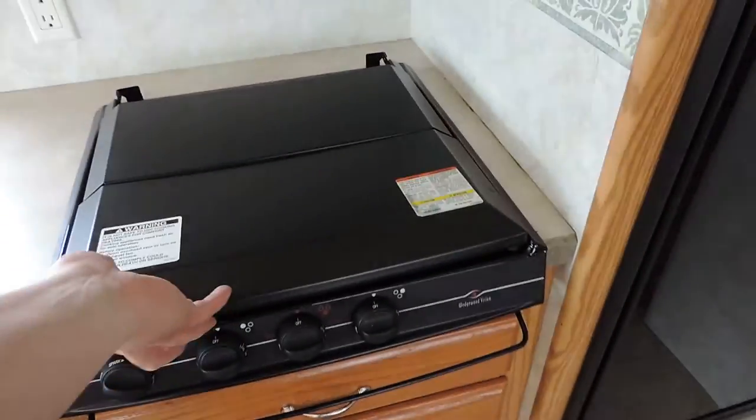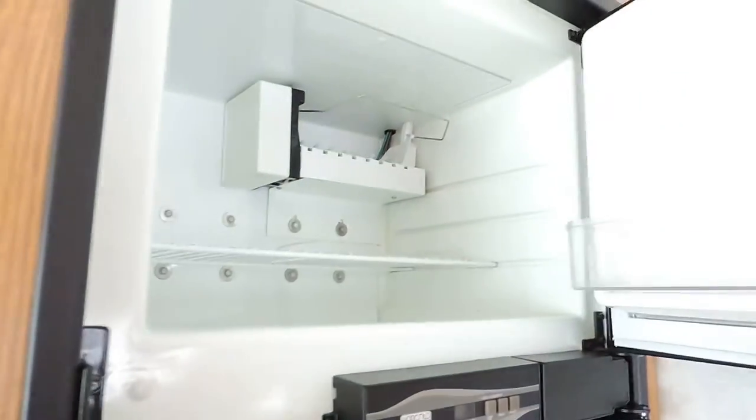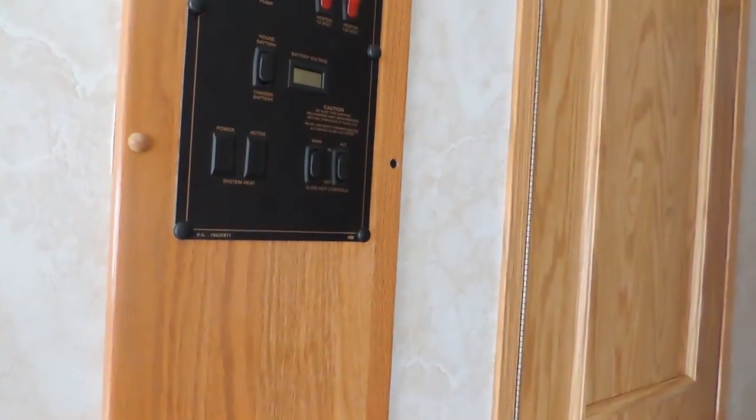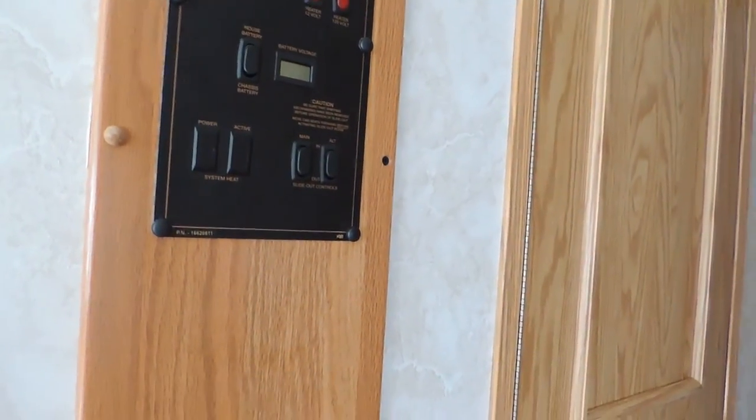Double sink. Three burner stove. Convection microwave. Norcold refrigerator with ice maker. All the controls are here on the left. Has a gas and electric hot water heater.